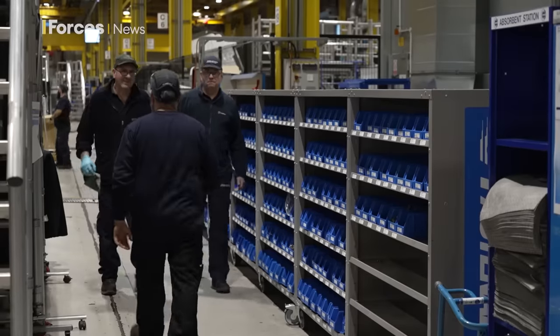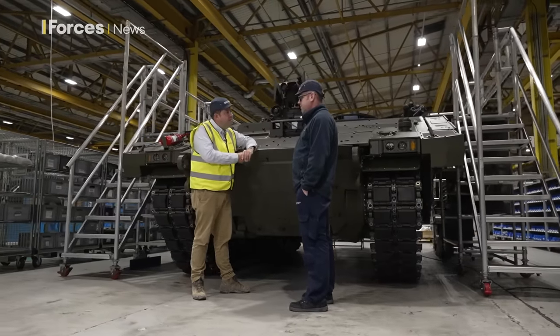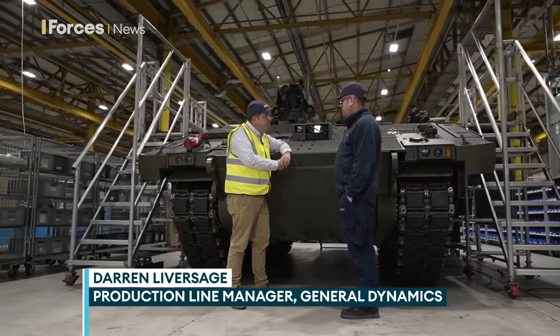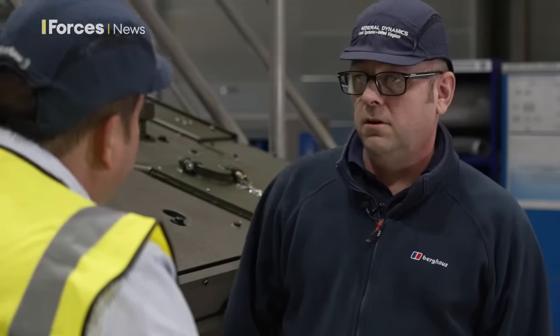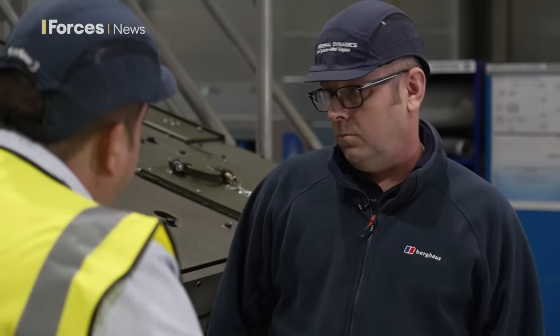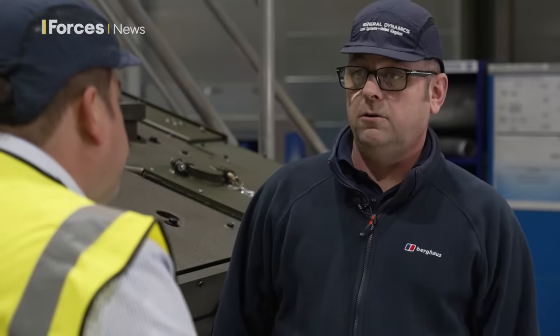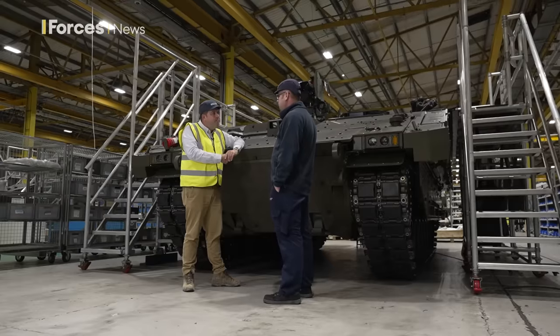Many of those building Ajax are themselves military veterans and know the importance of what they're doing. Darren, you're ex-military and now working right at the heart of this programme. How proud do you feel about being part of this? I'm extremely proud. It's very rewarding. I know where the end user is, where it's going to be used, how it's going to be used and the environments that it's going to be used in. So I appreciate the quality of the builds that we're producing and knowing that we're going to be saving lives with this vehicle. Head over heels, higher than any of the current vehicles that are out there. Yeah, it's brilliant.